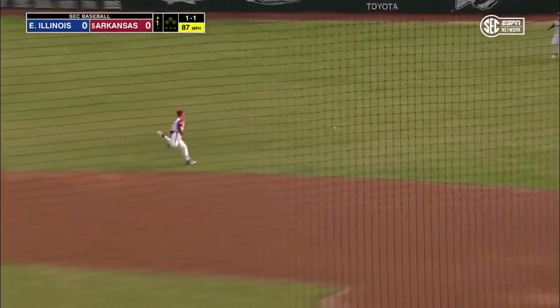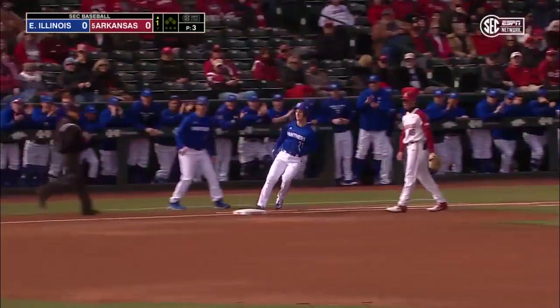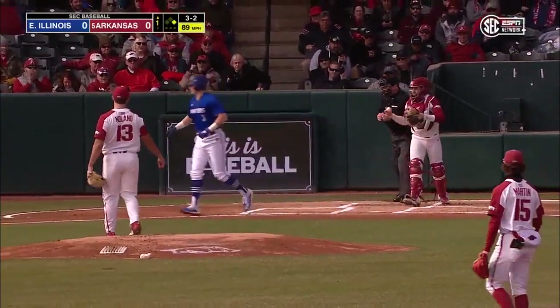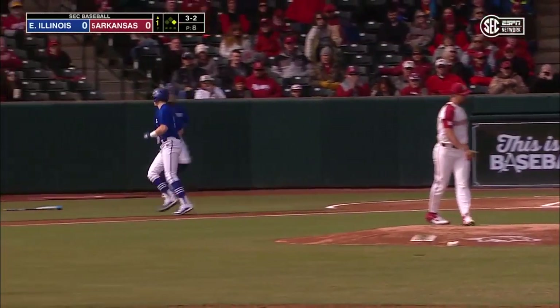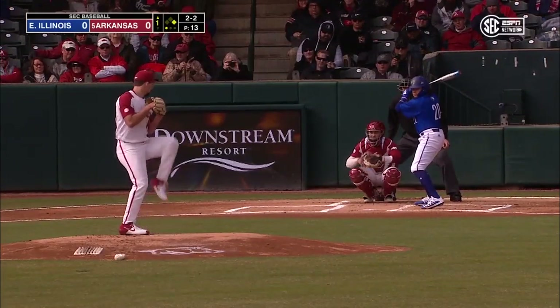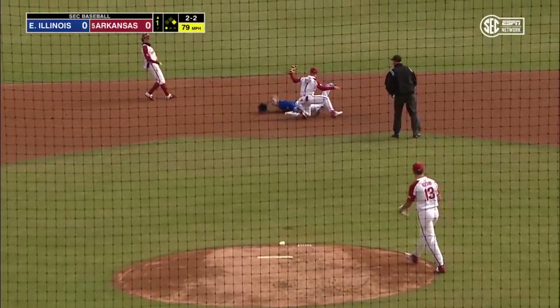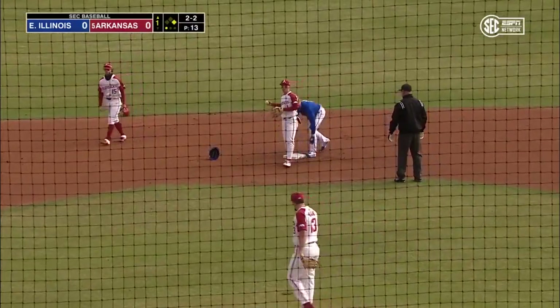That one poked into right for a base hit and a good beginning for Eastern Illinois. Not going, and the payoff is over the inside corner for strike three. Very compact delivery. Emmy will run — swing and a miss, the throw is a good one, and not in time to get Emmy.